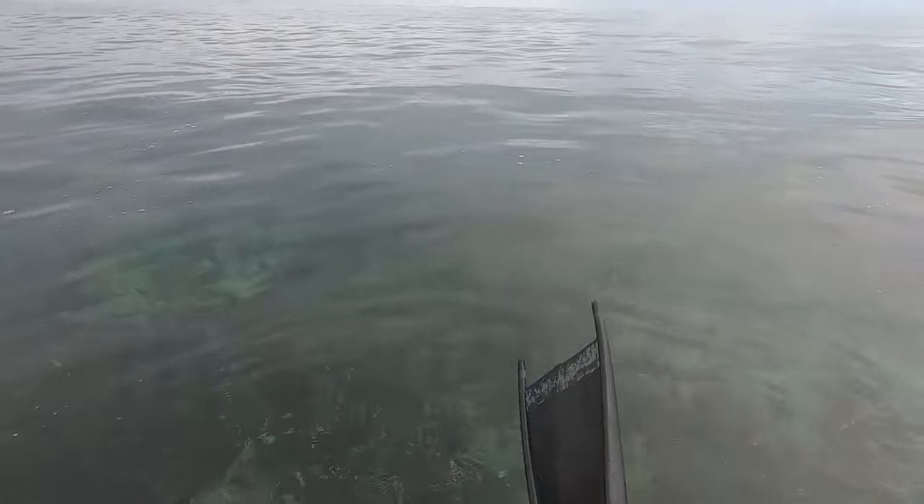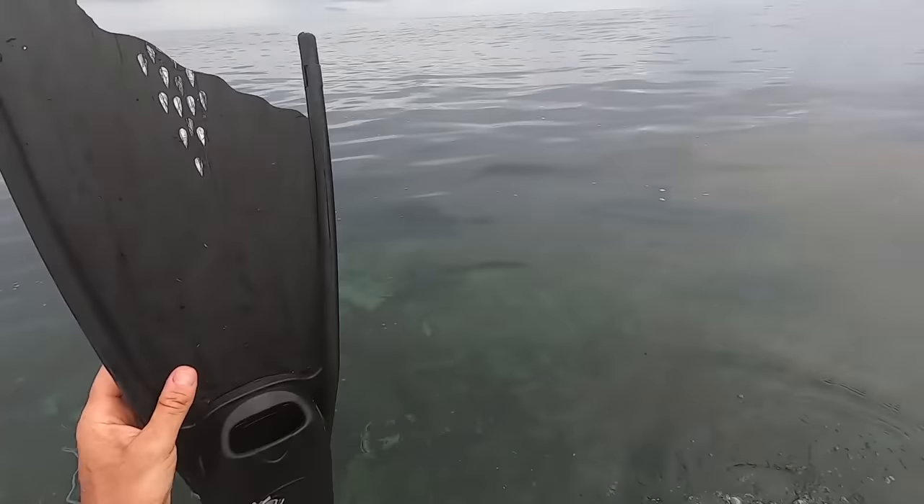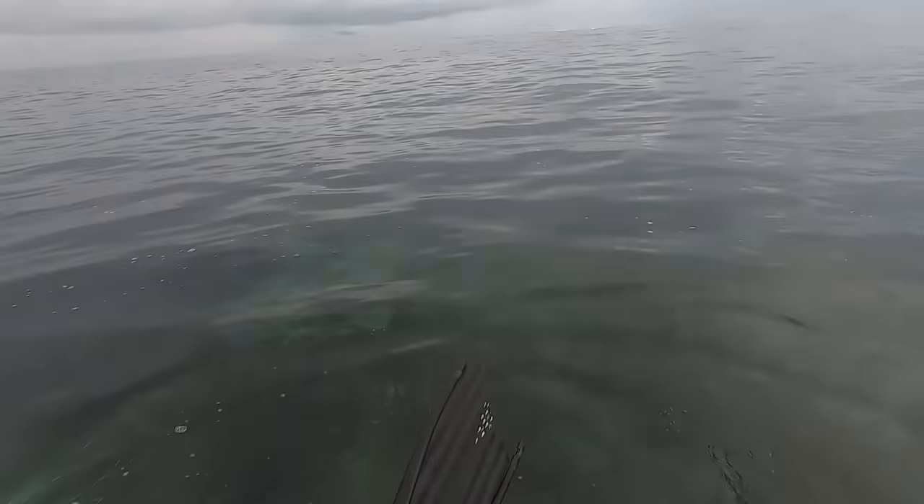At least my fins have evened up a bit. When the left one was longer not too long ago, it was a bit like a one-legged duck swimming in circles.